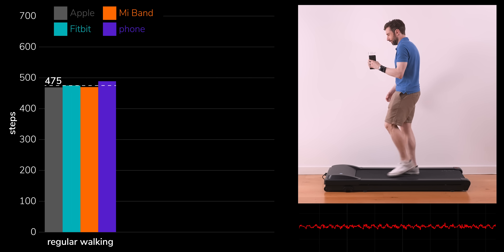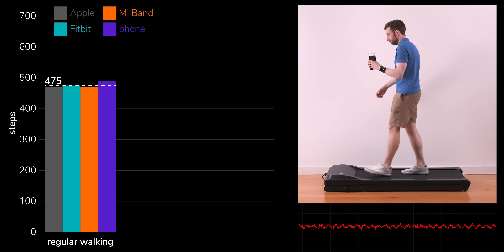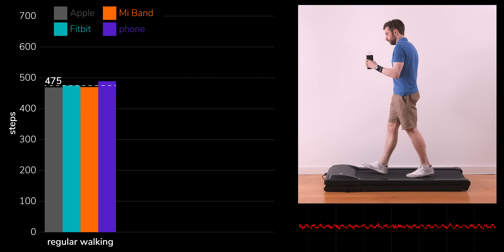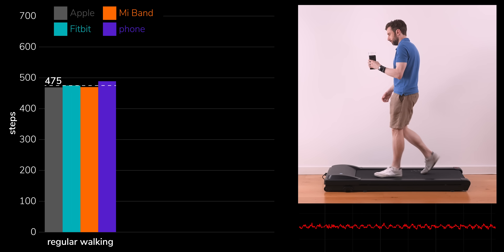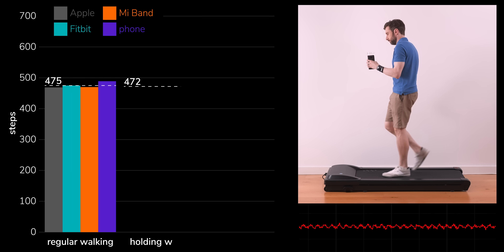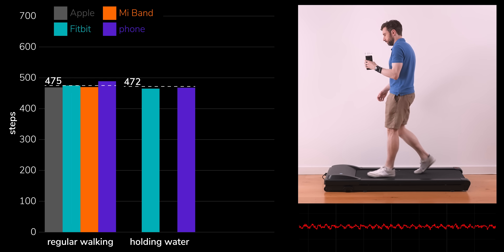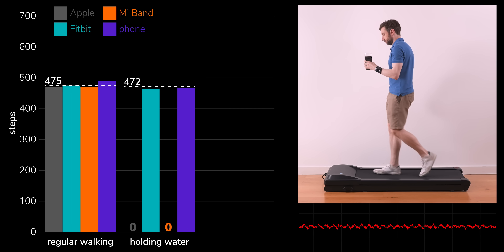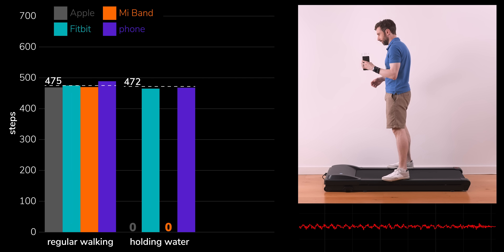Then I wondered what would happen if I was carrying something, so to pick the most extreme case, I thought I'd try a glass of water. This means I needed to hold my hand really still, which you can see on the accelerometer trace — the accelerations measured this time are far smaller. The results were interesting: I took a total of 472 steps in five minutes, and my phone and my Fitbit were both pretty close. But the Apple Watch and the Mi Band both counted zero — they didn't register a single step. Didn't spill any.